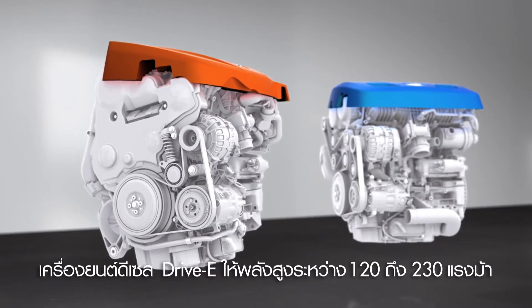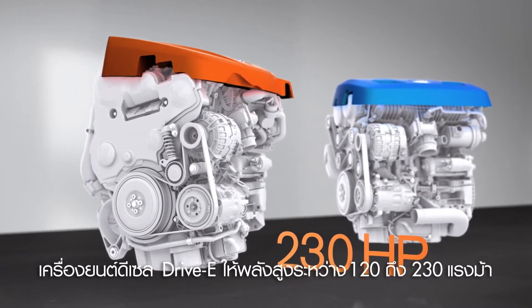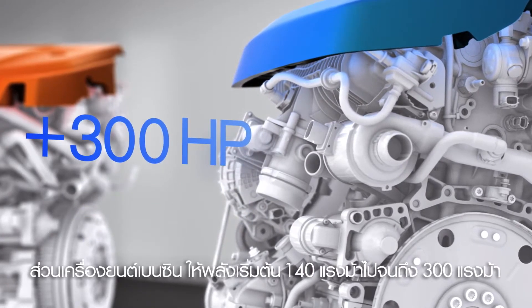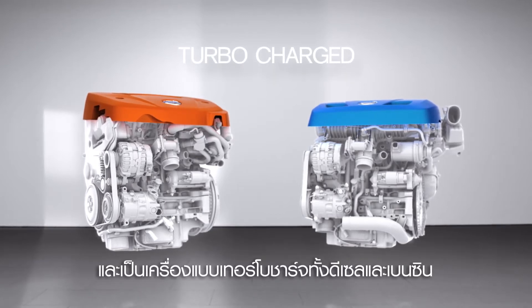The Drive-E diesels will span from 120 to 230 horsepower. Petrol versions will start at 140 horsepower and go all the way up to over 300 horsepower. All diesel and petrol engines are turbocharged.